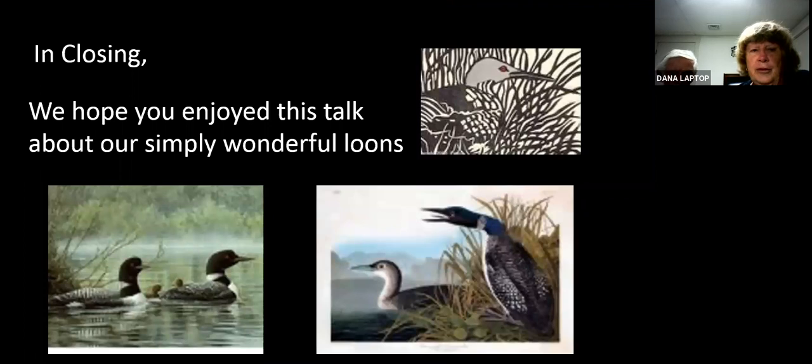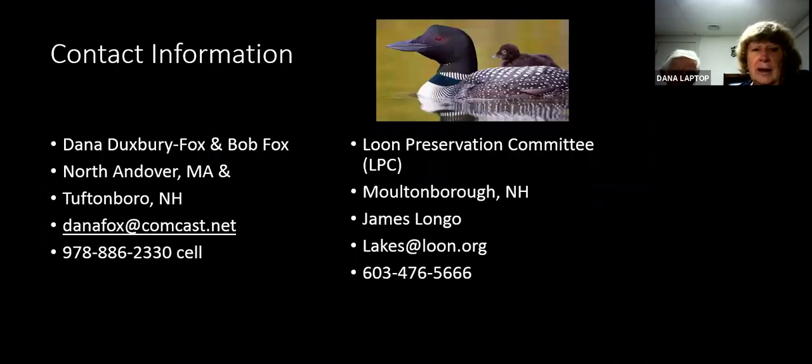In closing, we hope that you've enjoyed this talk about our simply wonderful loons. Feel free to contact us or the Loon Preservation Committee. Katie Lewis at Tin Mountain is also helping a great deal — organizing the Tin Mountain volunteers — and it's wonderful to have her on staff. With that, we're happy to entertain any questions that you might have. Feel free also to give us feedback — if there's something that we could improve or change, we're happy to know how to make it better.